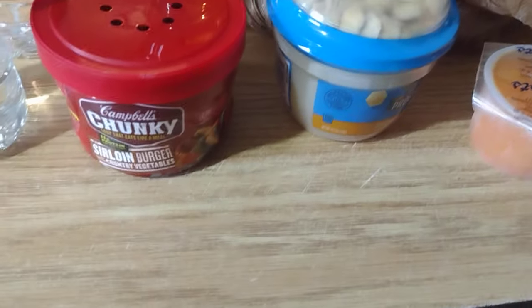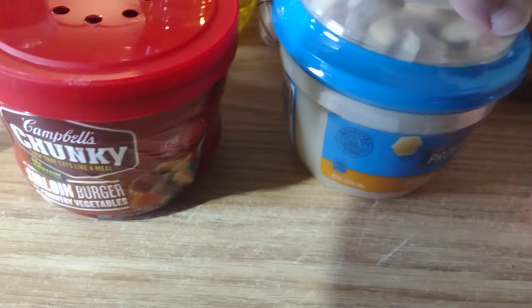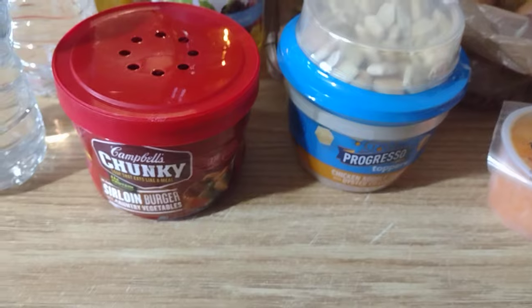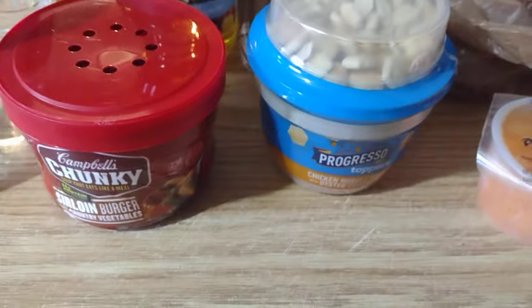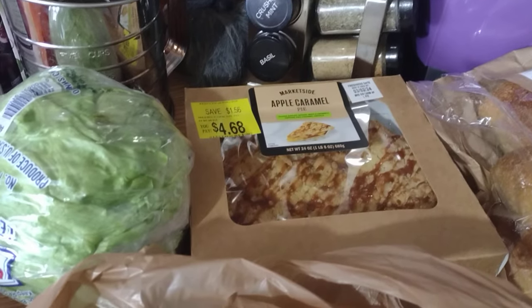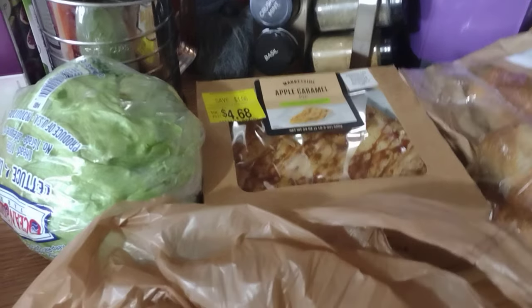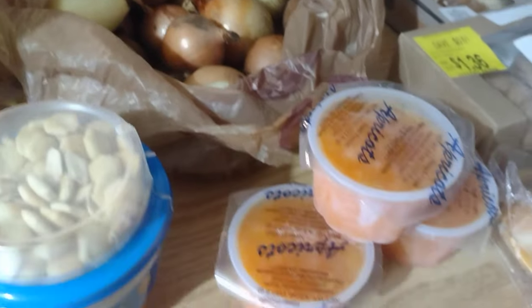We got some Campbell's Chunky Sirloin Burger Soup in a little instant pack. Emma will probably have those as lunch for school — school is at home with her but she still eats lunch here, so those will be a quick easy thing. And we got chicken noodle with oyster crackers from Progresso. Back there we have an apple caramel pie — not so good for persons trying to be good, but I think my kids will eat it. And onions, lots of little onions.